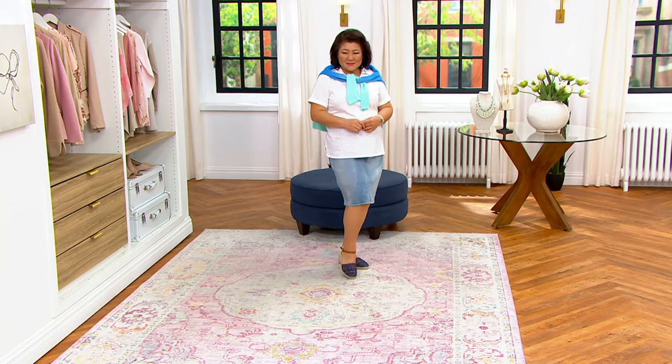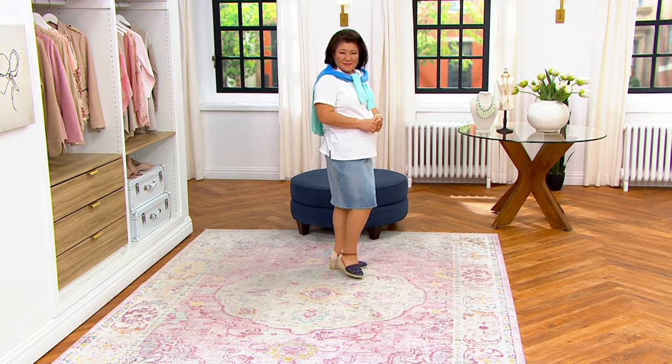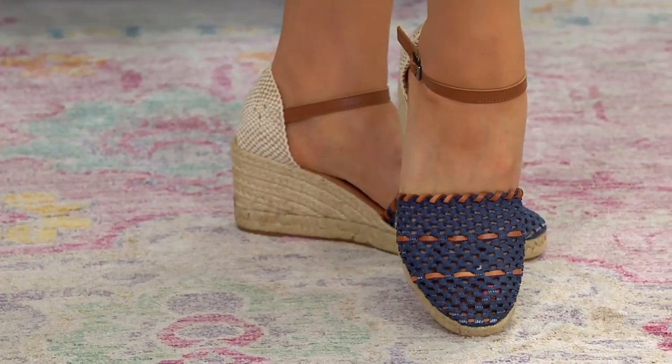It's kind of like when you put on a jacket with a satin lining — it just feels beautiful. Oh my gosh, Crystal, those look so pretty on you.